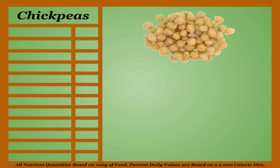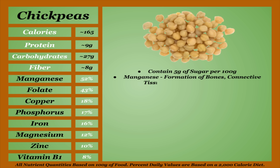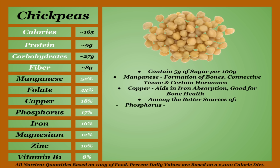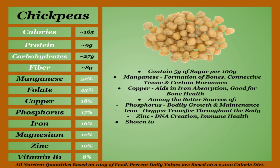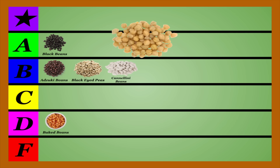Chickpeas, or garbanzo beans, are one of the highest-calorie items on this list due to having one of the higher carbohydrate counts. They also have one of the best micronutrient profiles. They do contain about 5 grams of sugar per 100 grams, which is the highest on this list not including added sugars. Chickpeas are among the best sources of manganese, which is needed for the formation of bones, connective tissue, and certain hormones, and copper, which aids in iron absorption and is good for bone health, as well as being among the better sources of phosphorus, iron, and zinc. Chickpeas are also shown to regulate blood sugar and digestion, and help protect against chronic diseases and improve mental health. They have a lower concentration of oxalates and a fair amount of other anti-nutrients, and should still be cooked and soaked. Chickpeas are a notch above your average bean nutritionally, and I'm gonna be placing them in the A-tier.